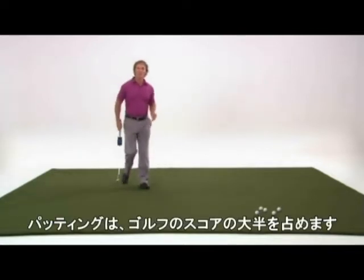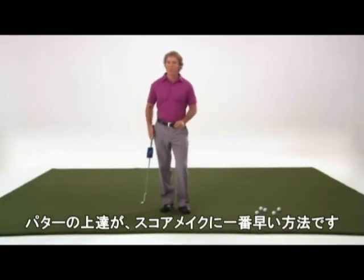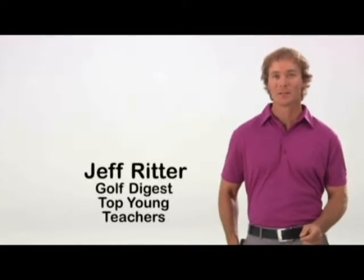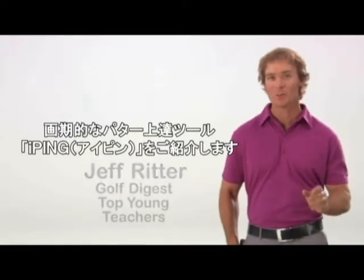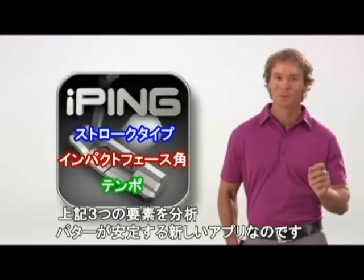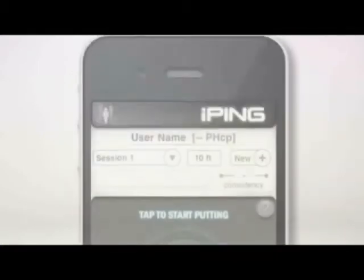Putting accounts for a large percentage of our score in a round of golf, so improving with this important club is the fastest way to lower scores. I'm teaching professional Jeff Ritter, and I'm excited to show you an innovative new practice tool from Ping that will make you a more consistent putter by analyzing your stroke type, impact angle, and tempo. It's called the iPing Putter app.